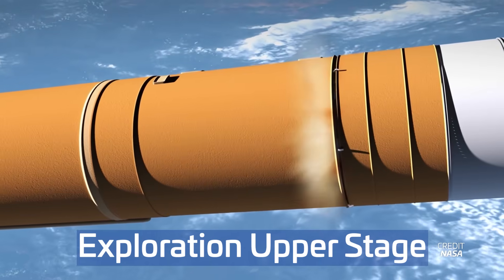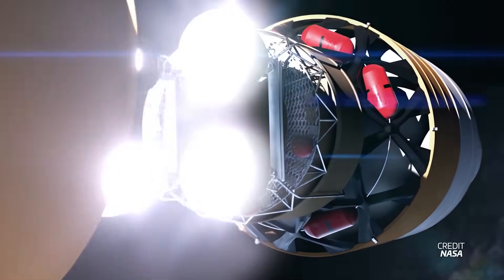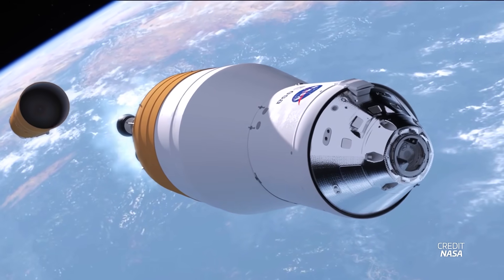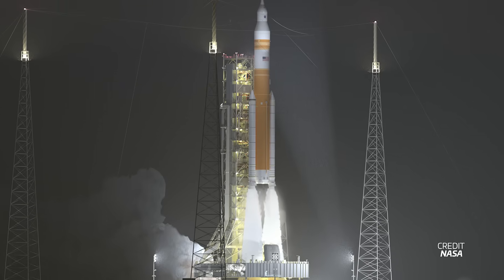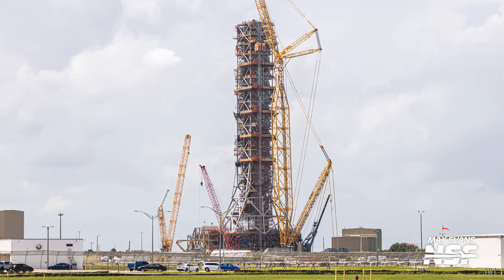Enter the exploration upper stage, the next-generation powerhouse designed to replace the ICPS starting with Artemis 4. That's what Boeing is working on at NASA's Michoud Assembly Facility. It's one of the upgrades coming to the SLS rocket in its new Block 1B configuration, providing a boost in payload capacity and a stretch to the rocket's height that also necessitates a brand new launch platform.